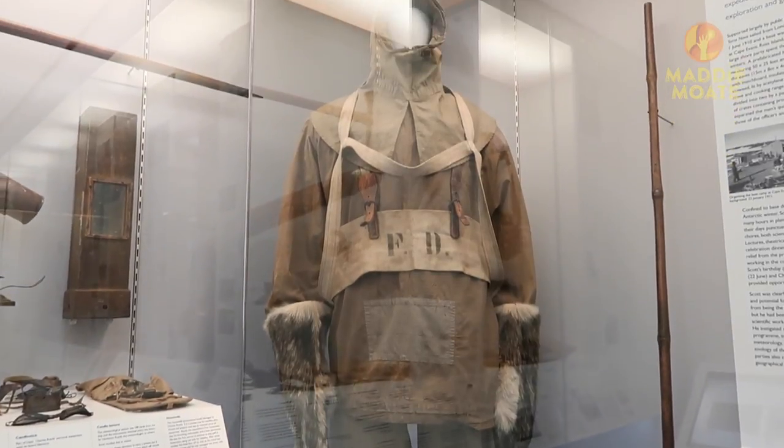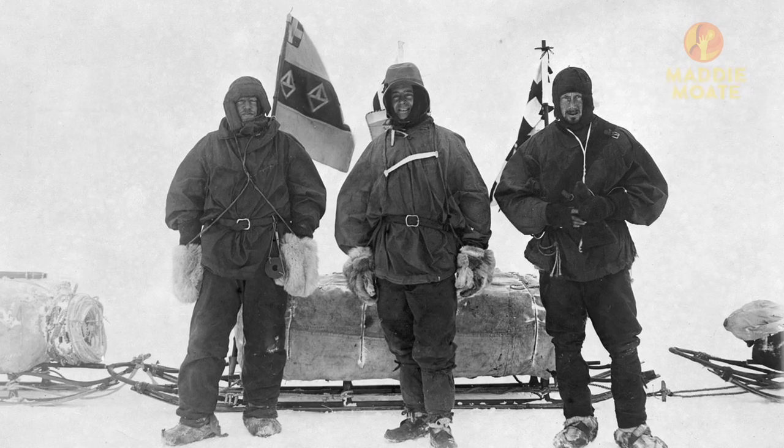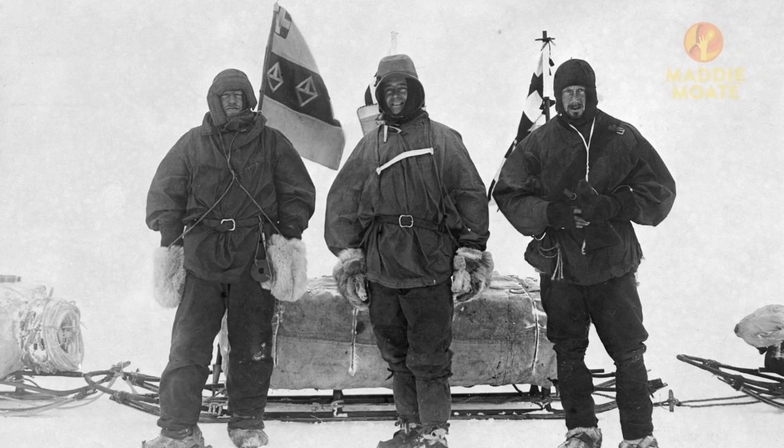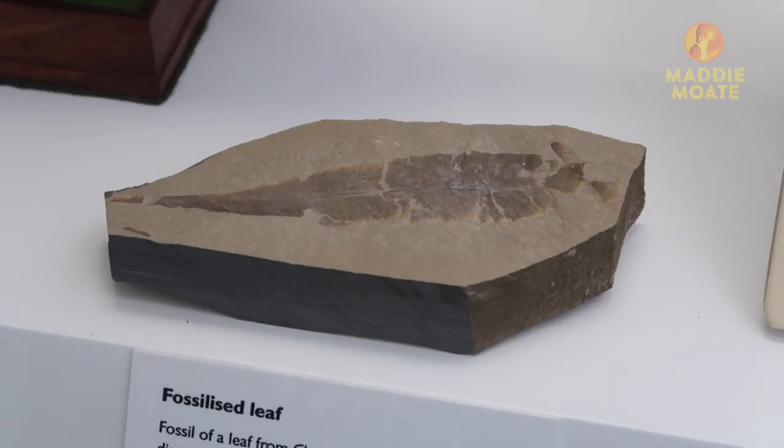Protective clothing was vital for the early explorers like Shackleton and Scott because they had to protect themselves from the harsh weather conditions to carry out their scientific research. They took loads of notes and photographs, collected fossils and animal specimens, and even observed emperor penguins.